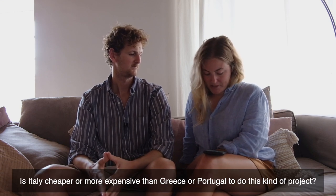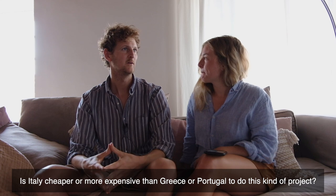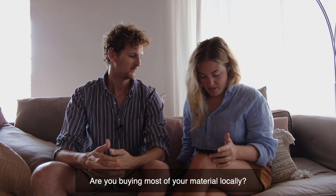Is Italy cheaper or more expensive than Greece or Portugal to do this kind of project? Good question — no idea from our own experience. From watching other channels on YouTube, I would say Portugal is potentially cheaper than Italy. But the people I've watched in Portugal are doing way more work themselves than we intend to, which obviously saves costs. Greece I have no idea. If any of you watching are doing a similar project in Greece or Portugal, please write in the comments, and if you're making videos leave a link so people can follow your journey too.